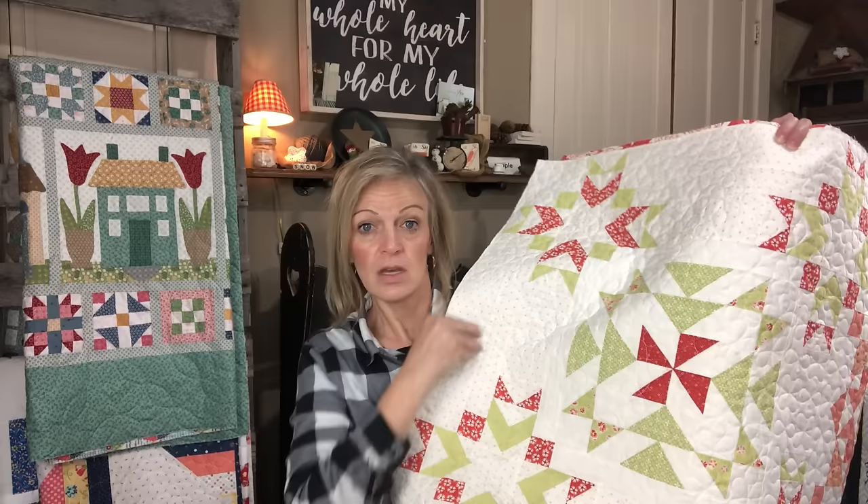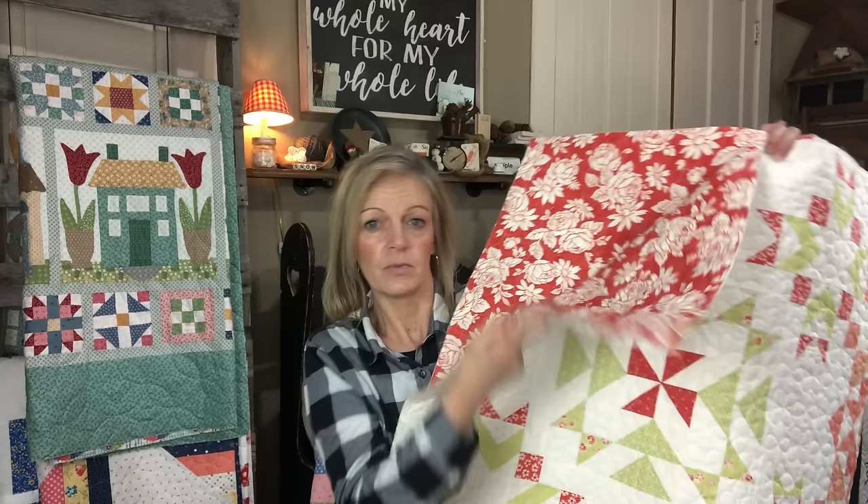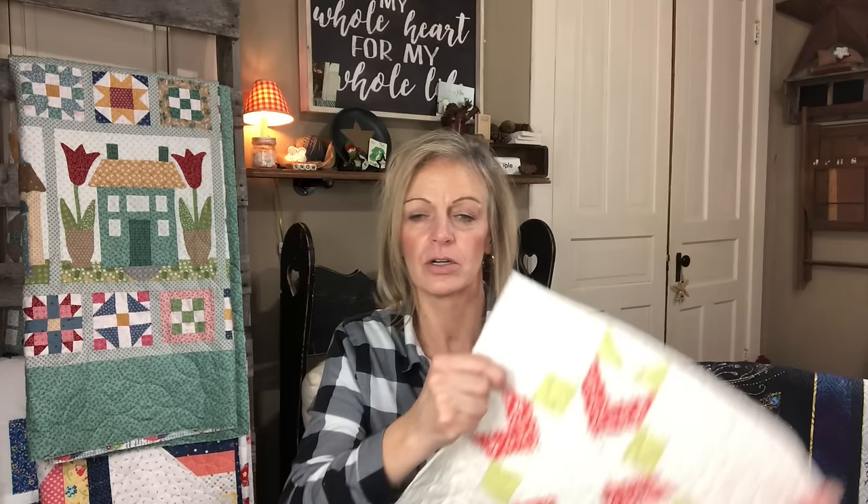This uses all of the Fig Tree fabrics that were called for. Here is the backing fabric — the large floral is very, very pretty, and again this is part of that Strawberry and Rhubarb line from Fig Tree. For the pantograph, I chose a Julie Hurt pantograph called Cart Wheels.